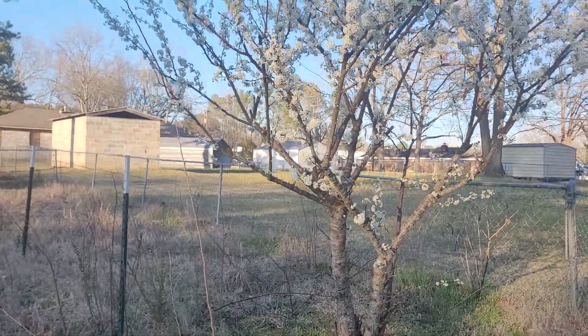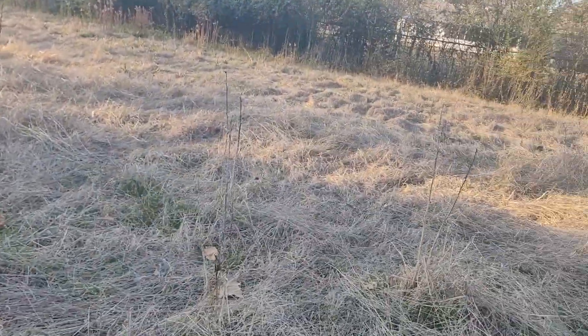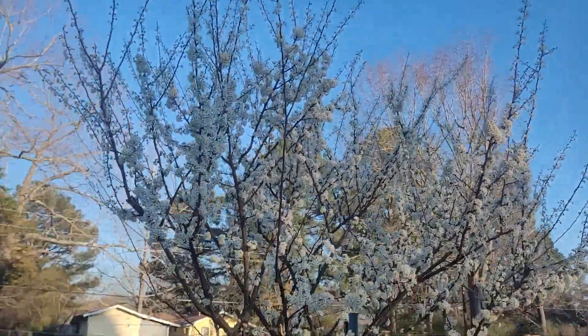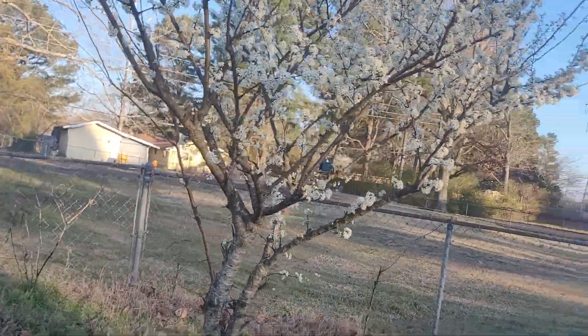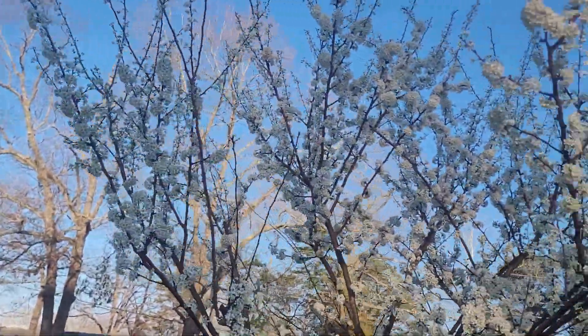That tree there is blooming — plum tree. And on the other side, you can see it. That's the plum tree. So this is the recap of all I'm doing today — gathering up oil.